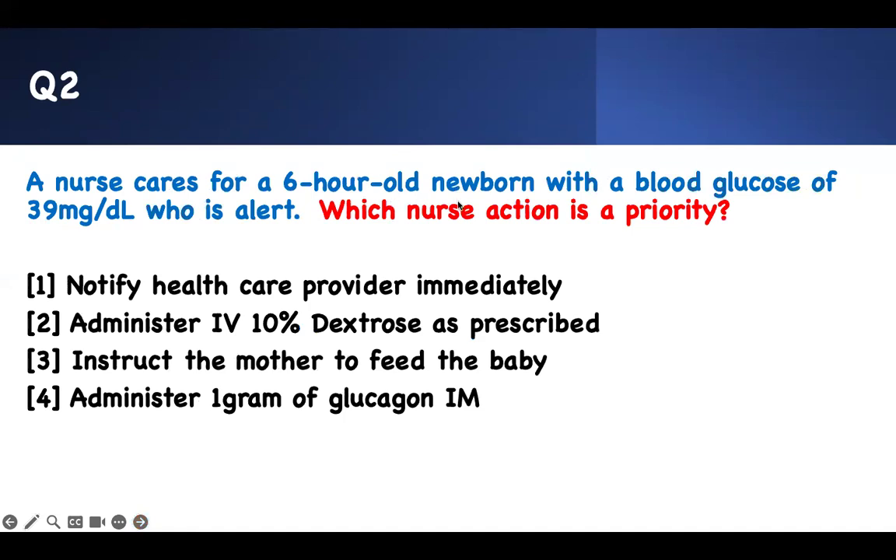Next question. Which action is a priority? Prioritization — you got to be sharp. Look for the non-expected finding. Which action is a priority? There's a 6-hour-old newborn with a blood glucose of 39. This is bad. A newborn glucose less than 40 to 45 — anything less than that is hypoglycemia. So 39 is hypoglycemia.